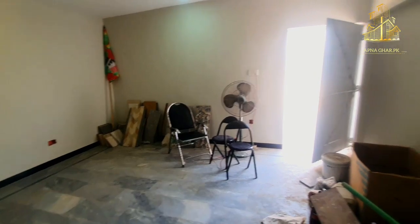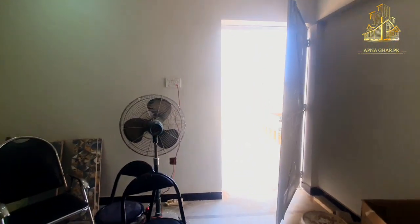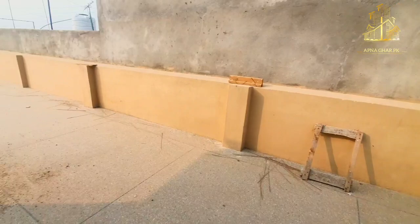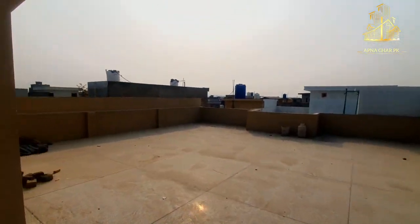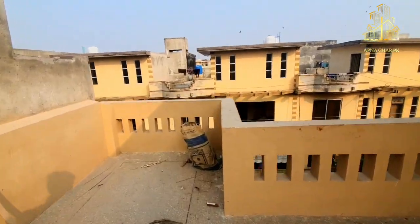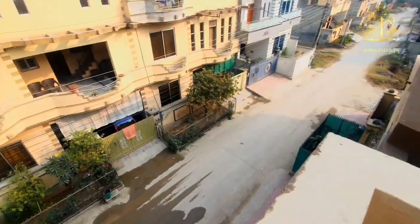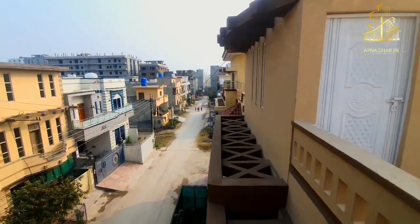The house has a little work remaining on the rooftop. There is no servant quarter available. I hope you liked today's video — we visited a 6 Marla double-story house in Swang Garden. We will meet in the next video. Keep us in your prayers. Allah Hafiz and Assalamualaikum.